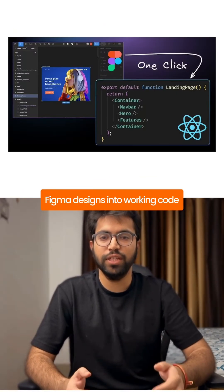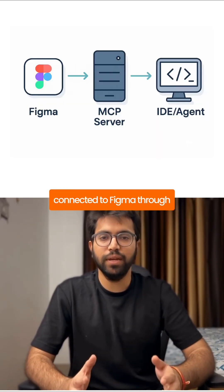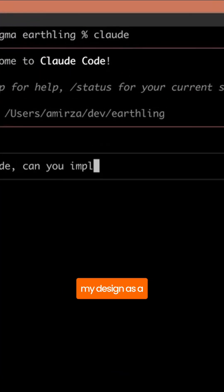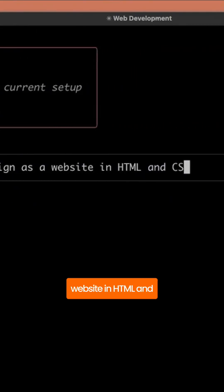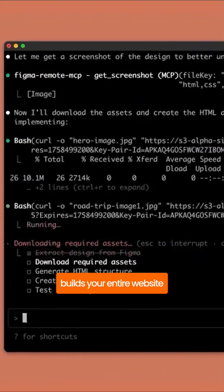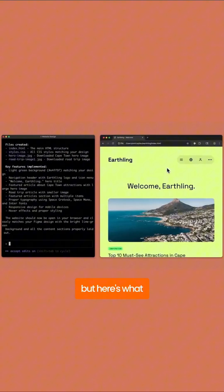We can now turn Figma designs into working code instantly, and it's changing everything. This is Claude Code connected to Figma through something called MCP. Here's how simple it is: you ask Claude, 'Can you implement my design as a website in HTML and CSS?' Then you share your Figma file link. That's it. Claude goes ahead and builds your entire website, converting your Figma design into production-ready code in seconds.